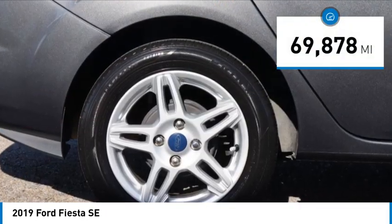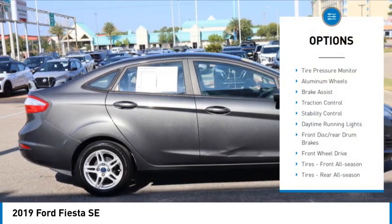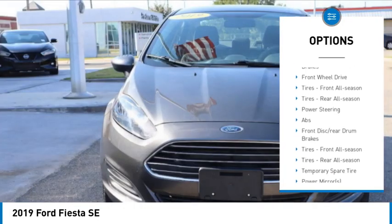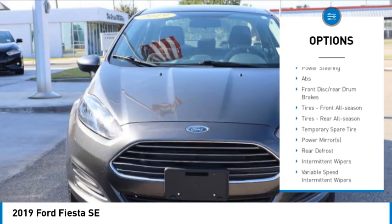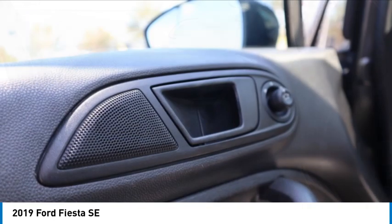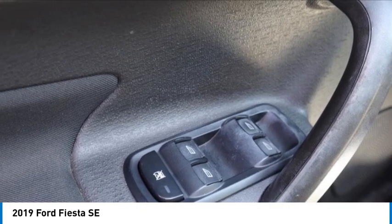This vehicle has less than 70,000 miles. Here are some of this vehicle's great options: tire pressure monitor, aluminum wheels, brake assist, traction control, stability control, daytime running lights, front disc, rear drum brakes, front wheel drive, front all season tires, rear all season tires.